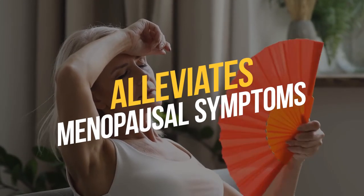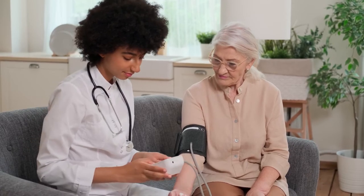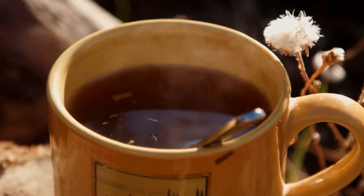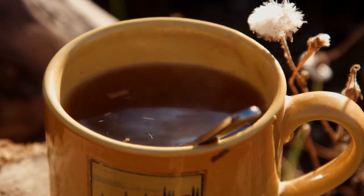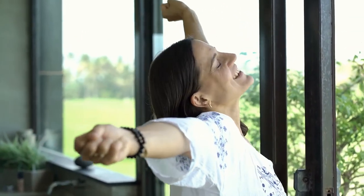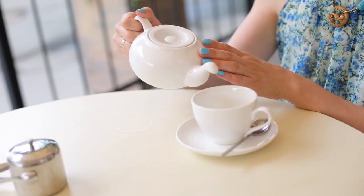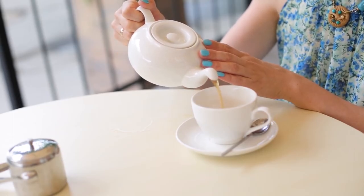Number one: alleviates menopausal symptoms. Many women will tell you that menopause and the decrease in estrogen come with uncomfortable symptoms like sweating, sleeping problems, hot flashes, and chest pains. But those who consume this herbal tea on a daily basis for several weeks have seen drastic improvements in their menopausal symptoms. The first thing they notice is that hot flashes are often milder, which is great for every woman prone to sweating.